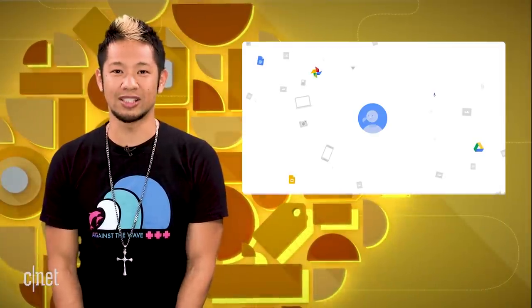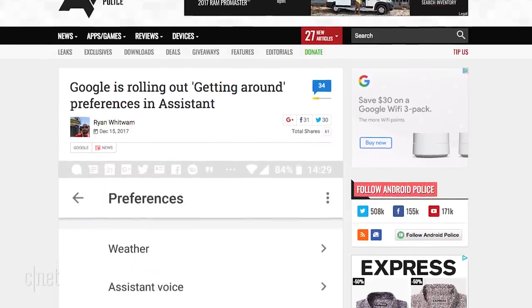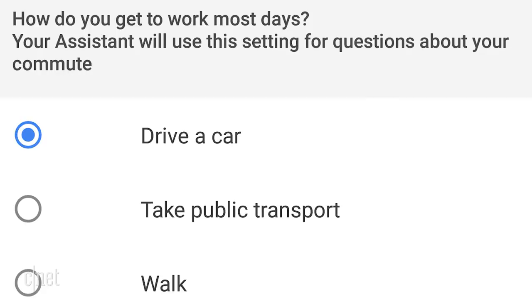In a few software notes, the Google Assistant now lets you control if it gives you directions specifically for cars, public transit, or walking. You can go to the Assistant's Explore section, then Settings, Personal Info, go to Preferences and Getting Around, and it's a subtle but useful tweak.